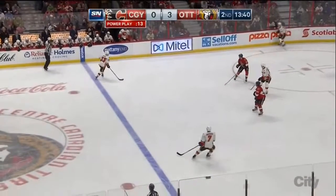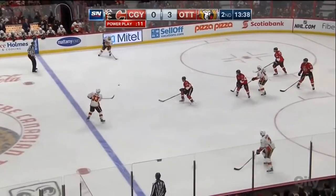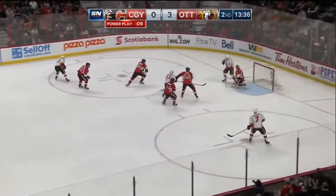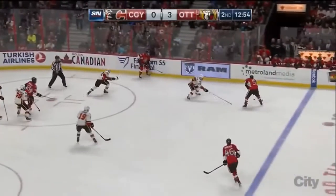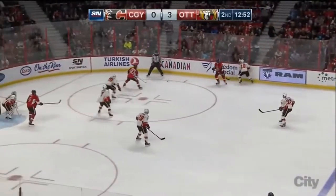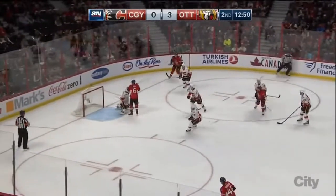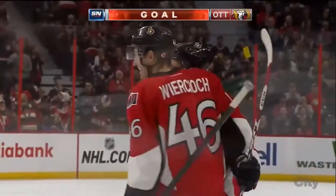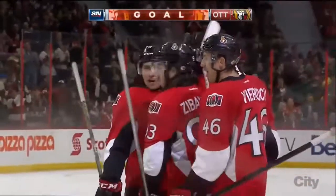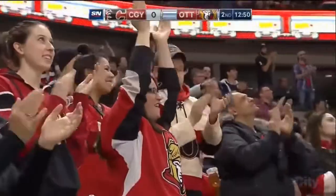Backlund is lurking in the high slot. Back at the line — Diaz worked it over. Fired in there — good low shot by Raymond, was steered away. CeCe works it up along the boards. Mike Hoffman — and it's 4-0.